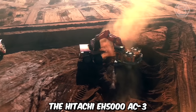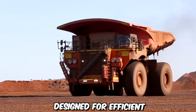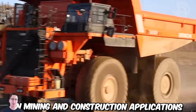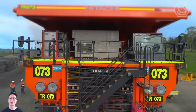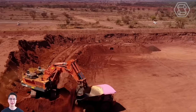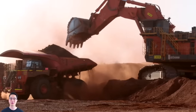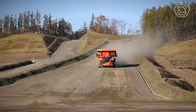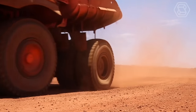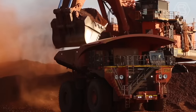The Hitachi EH5000 AC3 is a high-capacity rigid dump truck designed for efficient and reliable hauling of large volumes of materials in mining and construction applications. Its robust construction, advanced features, and impressive payload capacity of up to 326 tons make it a preferred choice for demanding environments. This rigid dump truck can efficiently transport massive amounts of material in a single trip, reducing the need for multiple hauls and optimizing overall project timelines.